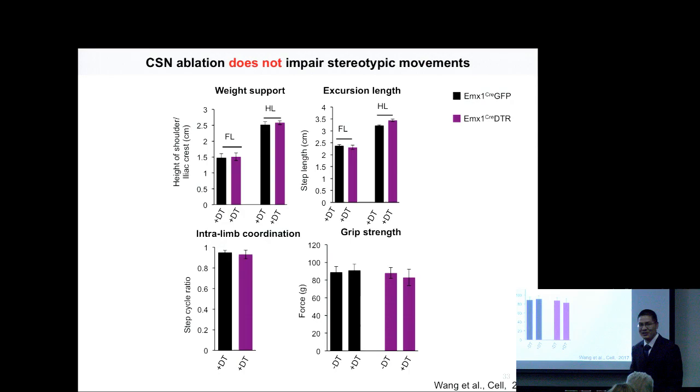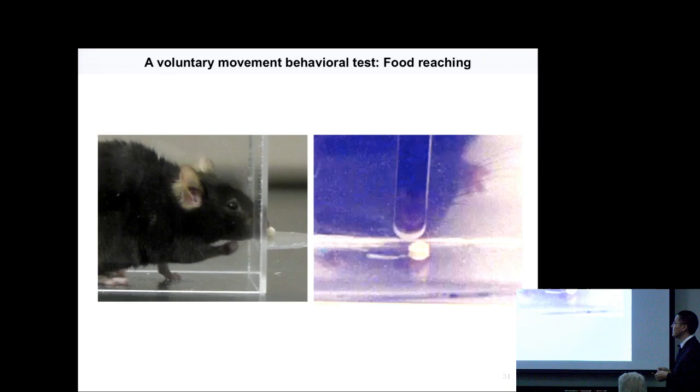Previously people also used a surgical strategy — they cut the pyramidal tract. However, this surgery may cut all the descending tracts in the brainstem, and they could not get conclusive results. Now with this very fine method using specific DTR targeting, we can answer this question elegantly.